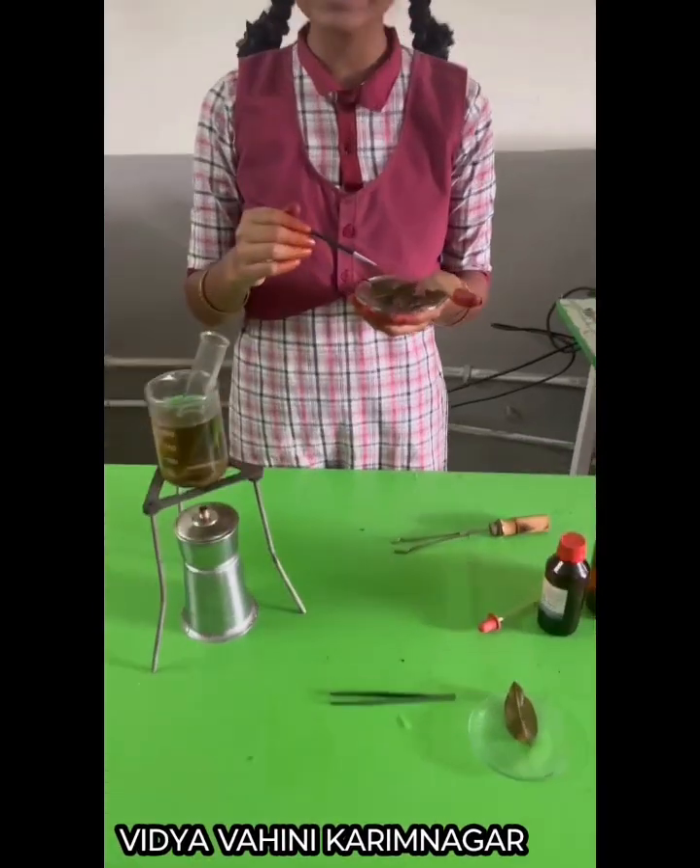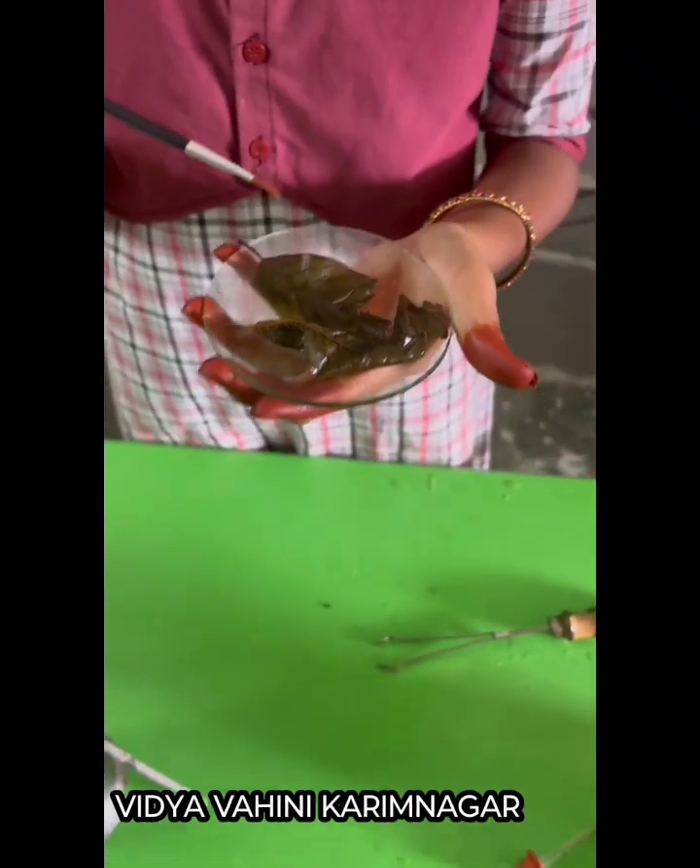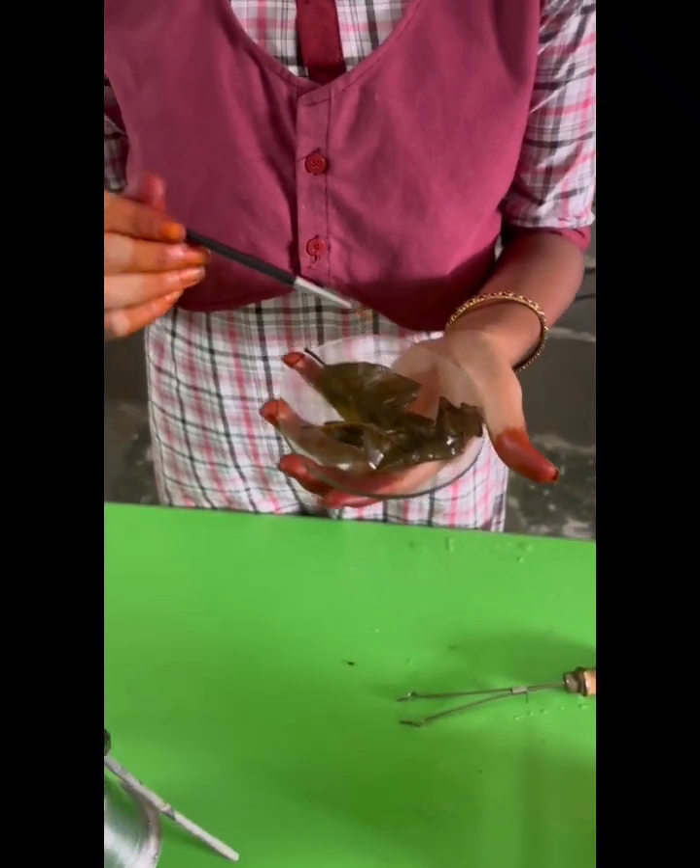This shows that the leaf made starch, and this means photosynthesis happened. So I proved that starch is produced in a leaf during photosynthesis. Thank you.